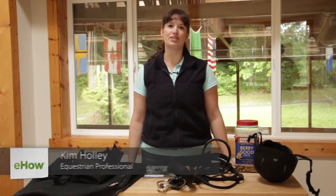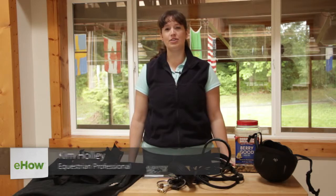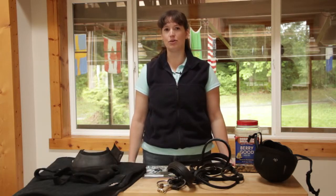Hi, I'm Kim Holling, owner of Whistlejacket Training here in Redmond, Washington, and in this video I'd like to show you some great gift ideas for horse owners.